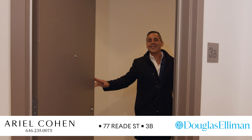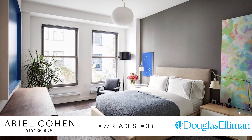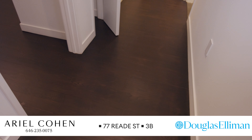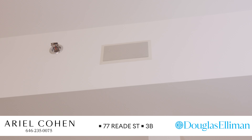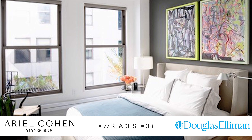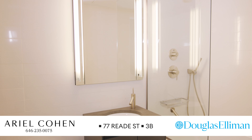Welcome to unit 3B at 77 Reade Street — this gorgeous boutique condominium in the heart of Tribeca. Beautifully finished floors, recessed lighting, fully wired with music in every room. The second bedroom is a very nice size with a closet, and there's a beautiful full bathroom with a soaking tub, great for guests.